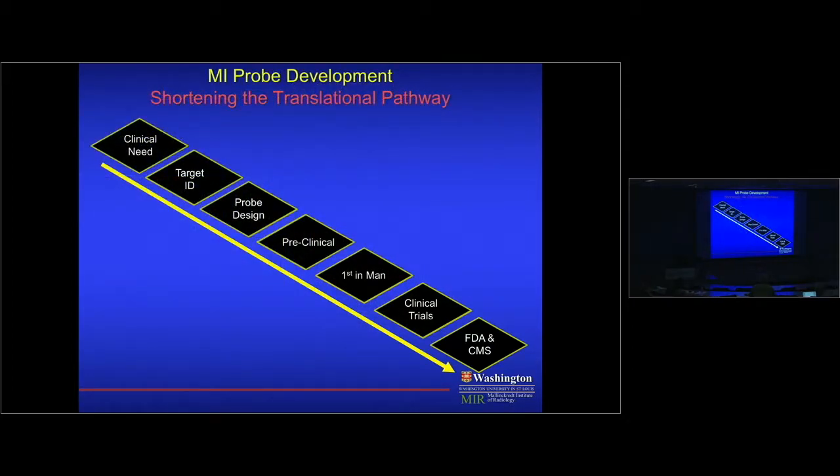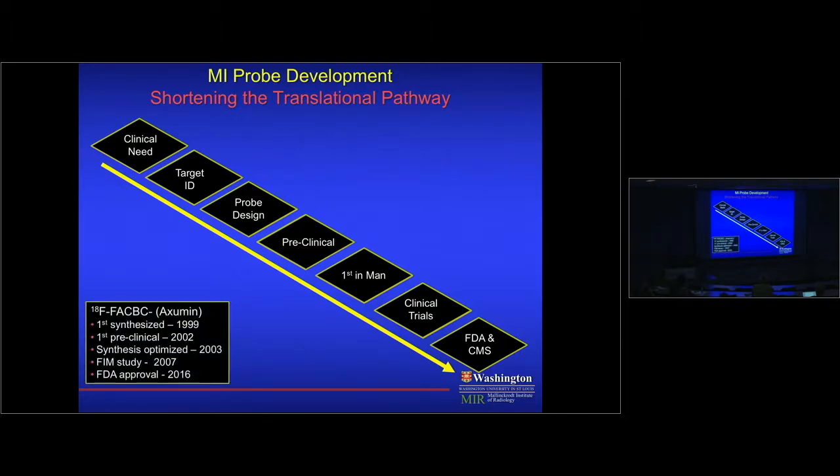What about moving things along? This has relevance for PET and any targeting approach used to measure a process. One needs to move through these steps: from clinical need, to target ID, probe design, all the way through FDA approval. Currently this takes a very long time. For example, FACBC — a prostate imaging agent — was first synthesized in 1999, first used in humans almost 10 years later, and FDA-approved almost 17 years later. We have to speed this up.